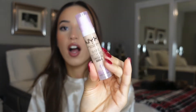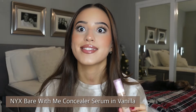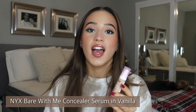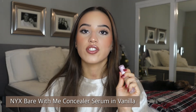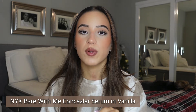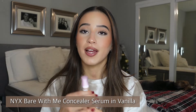Now on to Ulta. The first product I got is the NYX Serum Concealer. This stuff is so good — so creamy and hydrating underneath the eyes, super lightweight, gorgeous coverage that's buildable. It is just such a dreamy formula. It took me forever to try this but now that I have it, I love it.